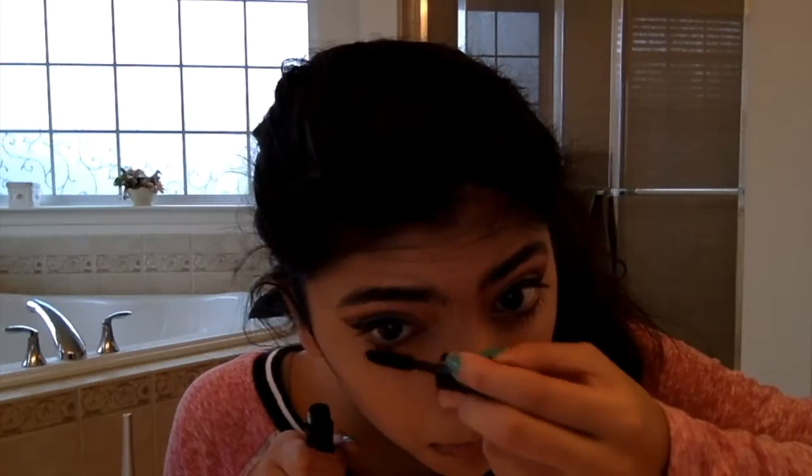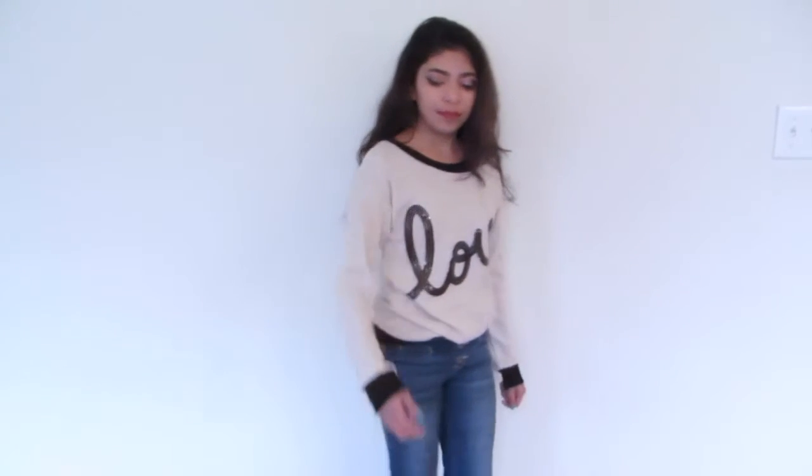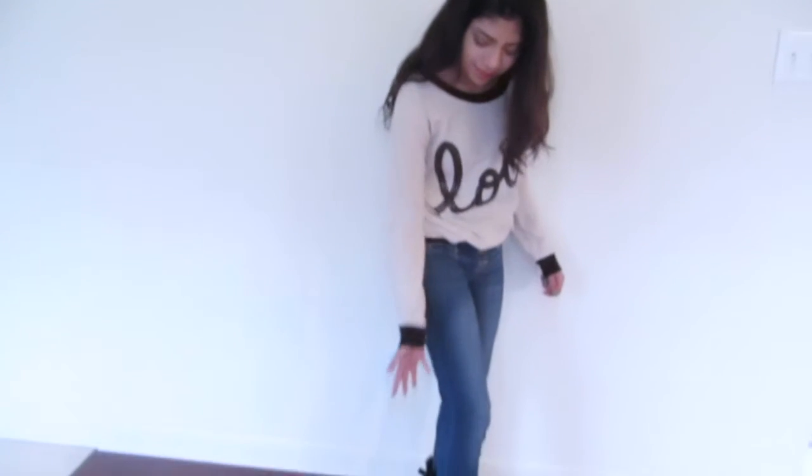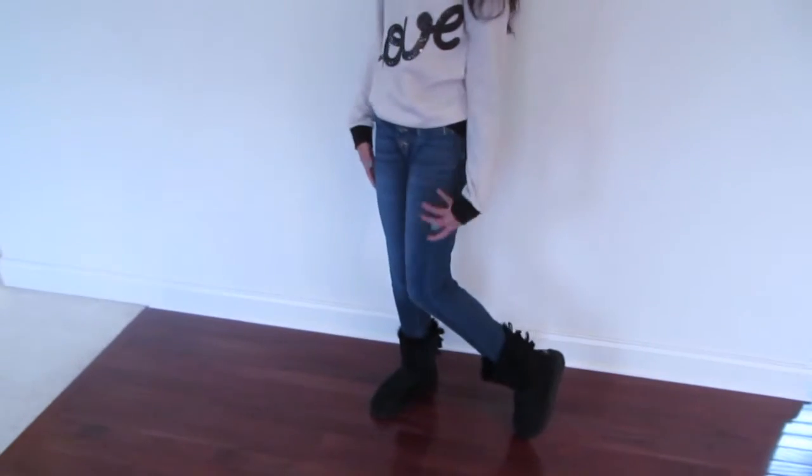Now it's time to show you two outfit looks for New Year's. I'm wearing this tan love sweater from Mischievous and it has some cuffs around the wrists. And I'm wearing some skinny jeans with some Bailey Bow Ugg boots.